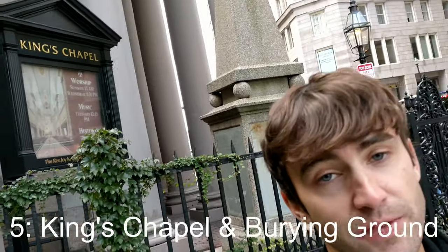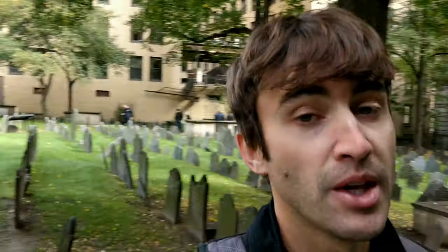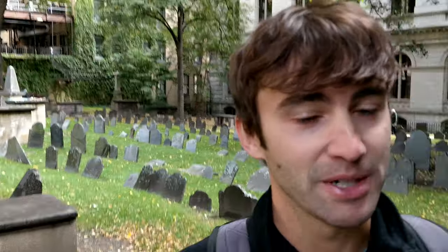Stop number 5 is King's Chapel, right here behind me, along with the cemetery next to it. The cemetery is famous because a lot of famous people were buried here, and it also served as the inspiration for Nathaniel Hawthorne's The Scarlet Letter.